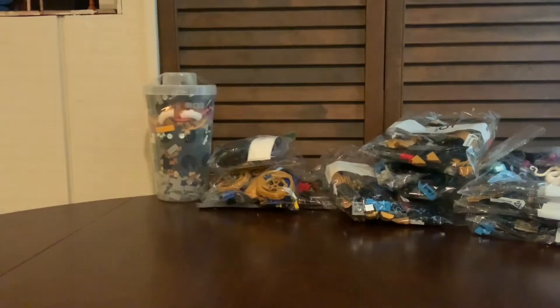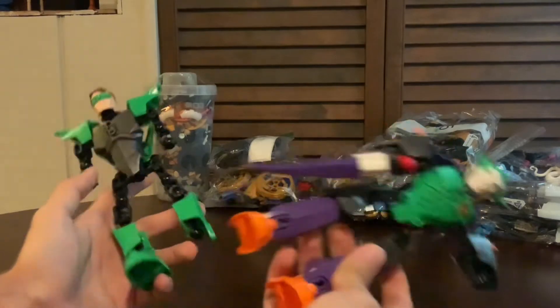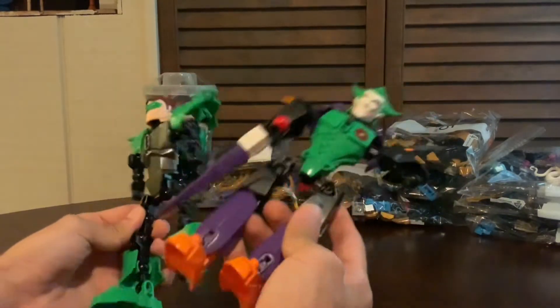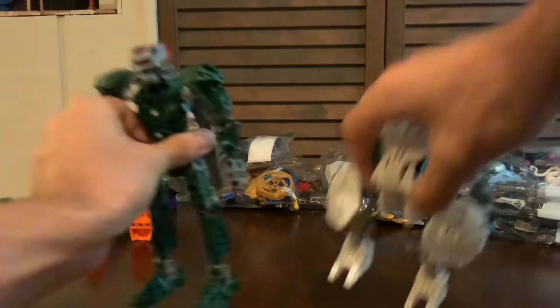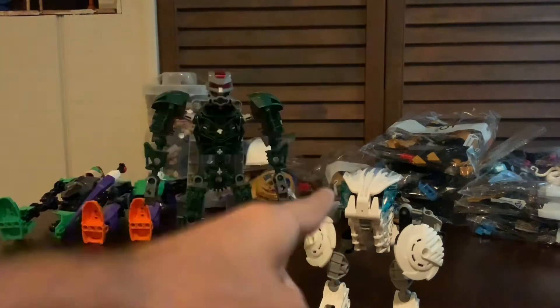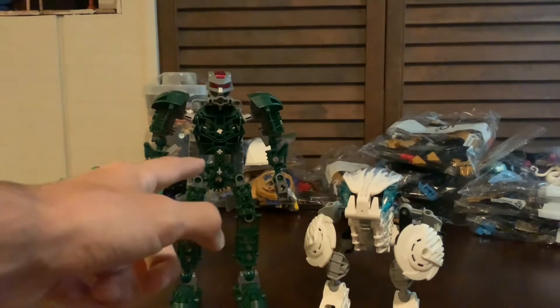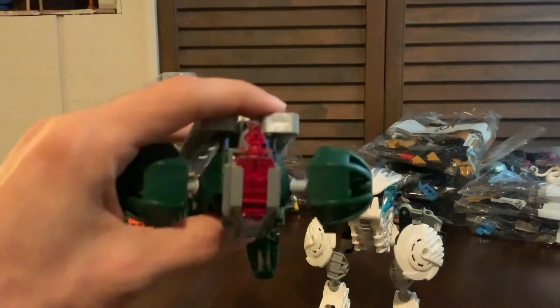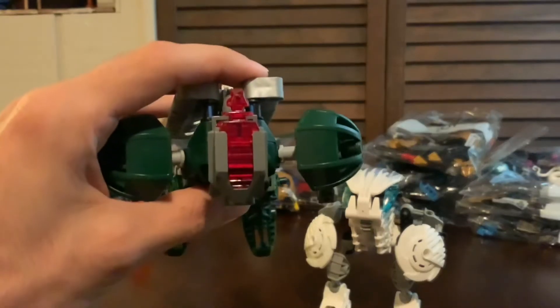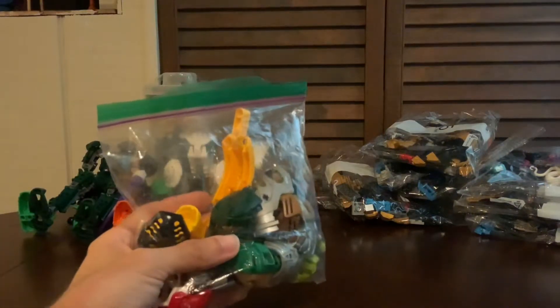I also got two incomplete Constraction figures — I believe it was from the first yard sale day — for five or ten dollars for both of them. They have some very awesome pieces so I figured I couldn't pass them up. I also got a couple of Bionicle G1 sets: the Metru was five dollars and the Korok was ten dollars. I specifically wanted Korok because he's the only one of the original Barraki that I don't have, and the Metru I got because the eye stalk alone goes for like five bucks on BrickLink.